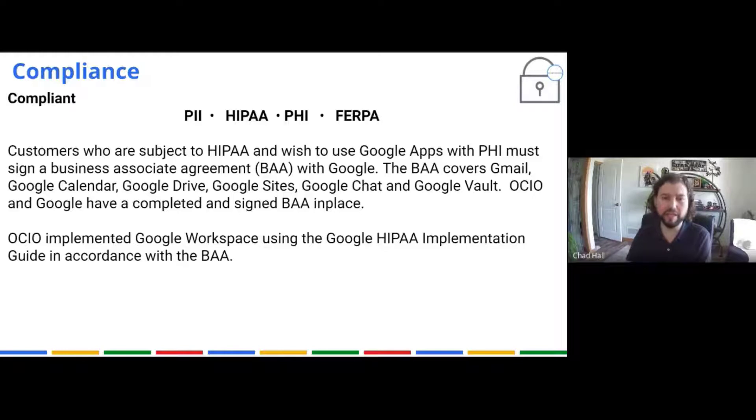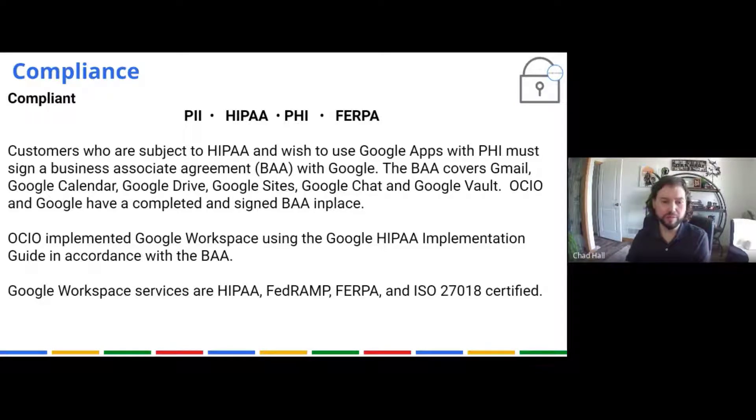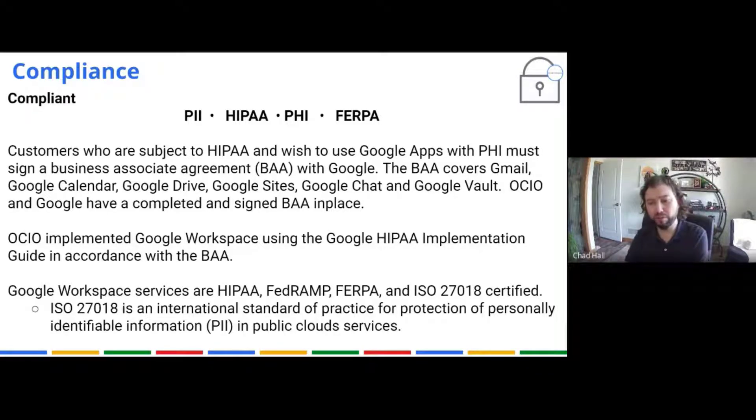So we are HIPAA compliant. Google Workspace services are HIPAA, FedRAMP, FERPA, and ISO 27018 certified. That last ISO certification is the international standard for the protection of PII in public clouds. So we're covered on all those fronts. If you ever need to know whether we are PII certified — yes, we are, because of ISO 27018.